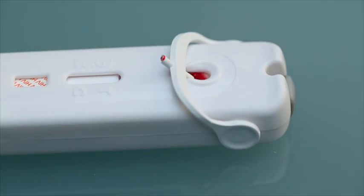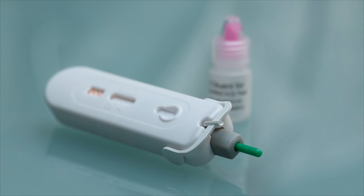Atomirapid HIV removes the need to manually collect and deliver a blood volume to the correct part of the test. The rapid test solution that clinicians, counsellors and patients can rely upon. Atomirapid HIV. Simple. Safe. Accurate.